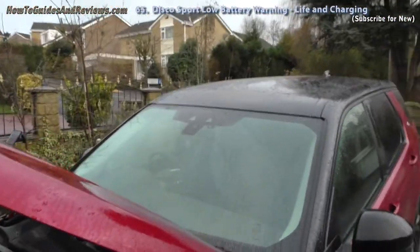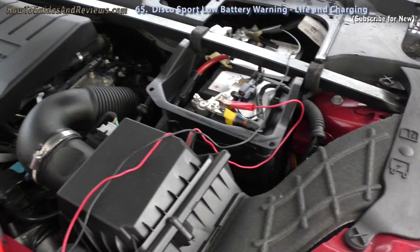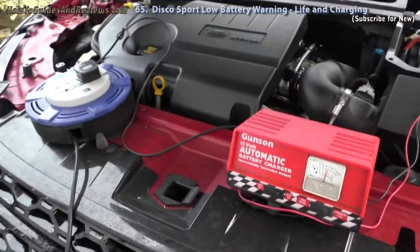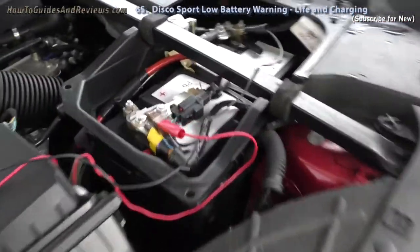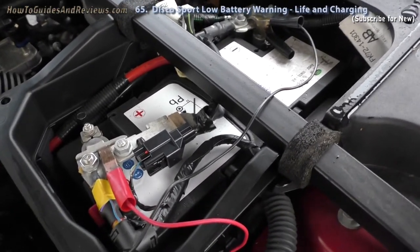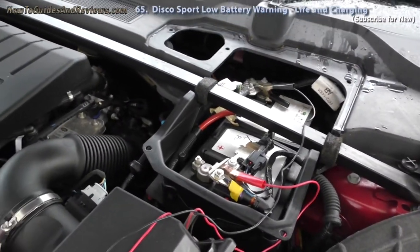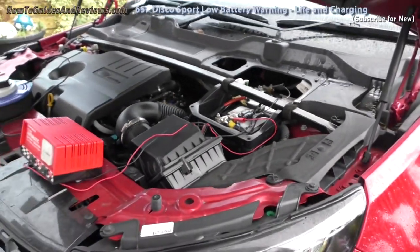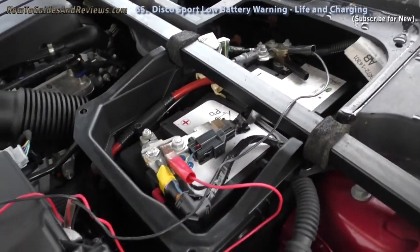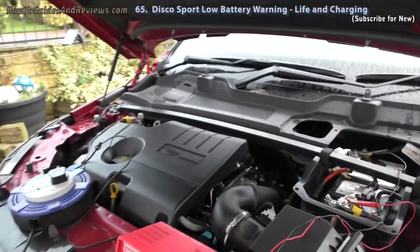I estimate that once I make it through winter I've got at least another six months before I need to think about getting a new battery, which I presume will cost at least £150, maybe £200, to get a big battery that can power a Land Rover Discovery Sport. Though I don't really want to disconnect the battery, because this might cause other problems. You can check out a future video on whether disconnecting your battery causes problems with electrics, memory, and codes.